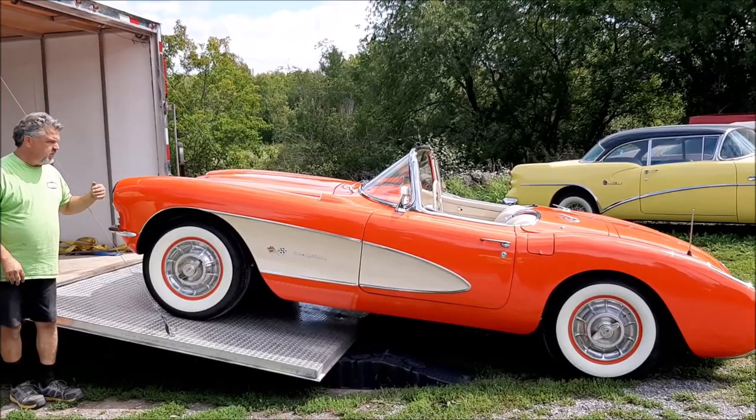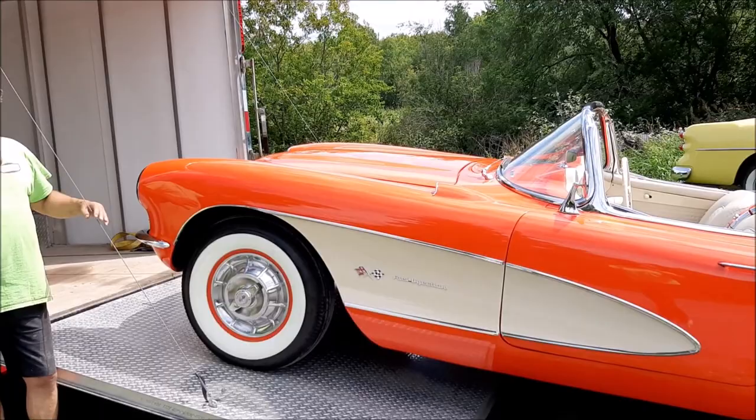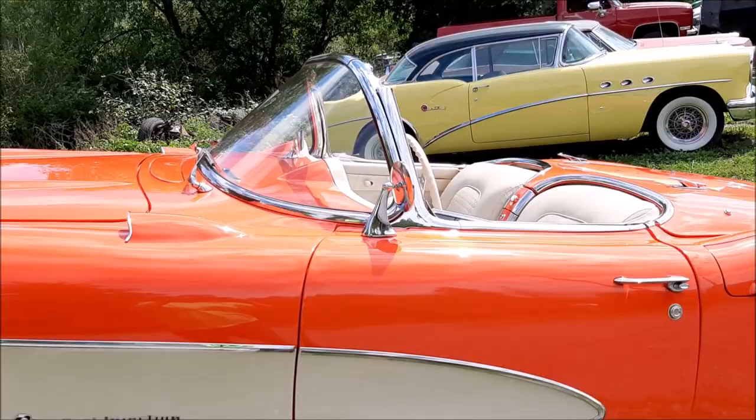All this paint finish is a base coat clear coat. It's the original color combination with the cream, and it's in really, really nice shape. It's going to be a pleasure for a client to drive.